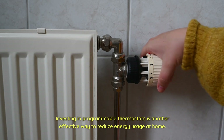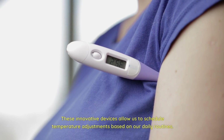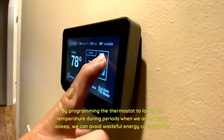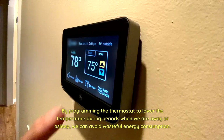Investing in programmable thermostats is another effective way to reduce energy usage at home. These innovative devices allow us to schedule temperature adjustments based on our daily routines. By programming the thermostat to lower the temperature during periods when we are away or asleep, we can avoid wasteful energy consumption.